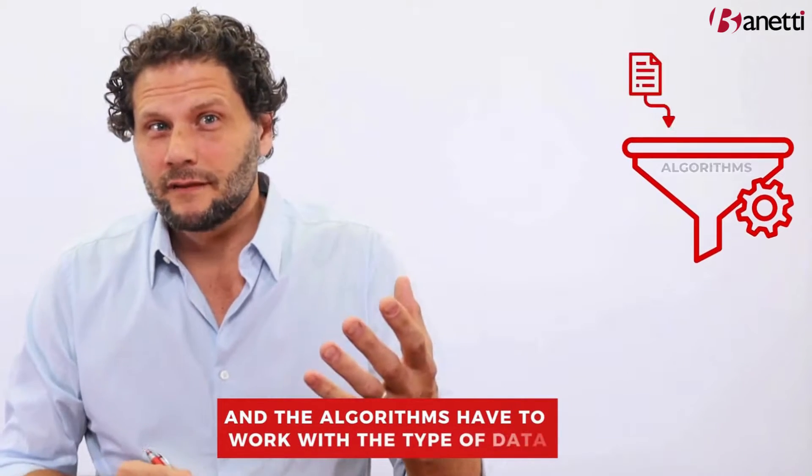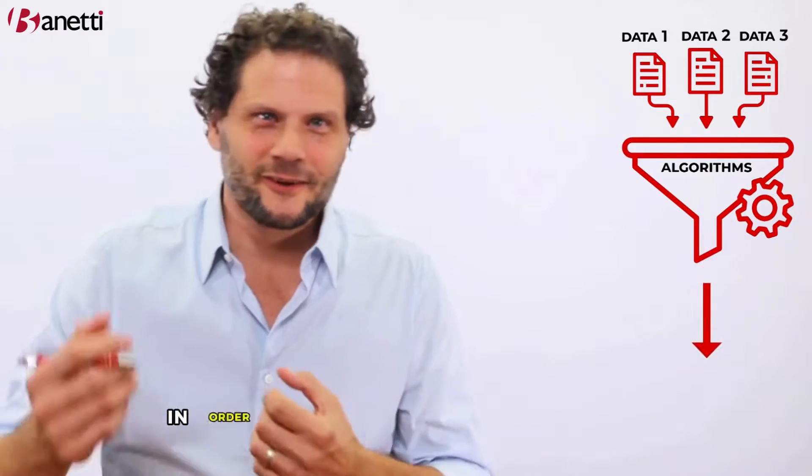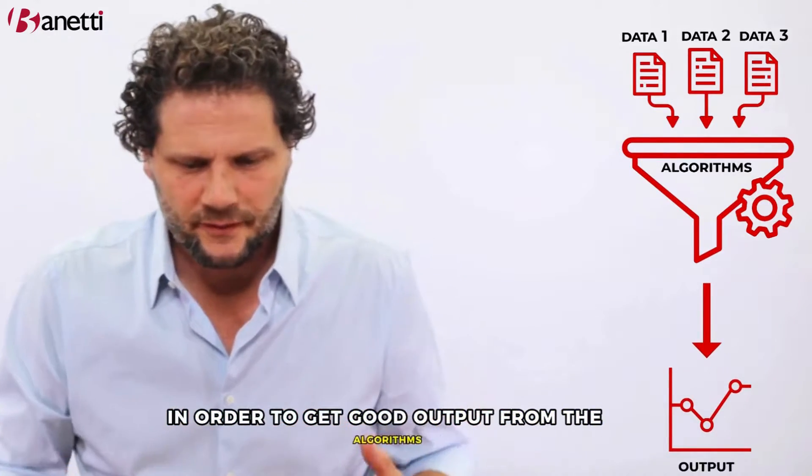AI is rooted in two things: data and algorithms. The algorithms have to work with the type of data that you're feeding into them, and you have to have good data in order to get good output from the algorithms.